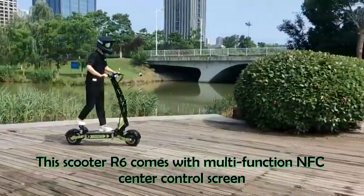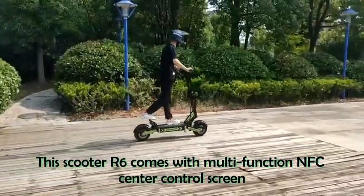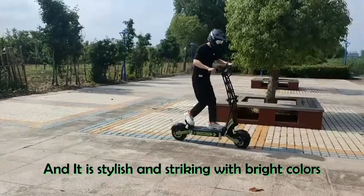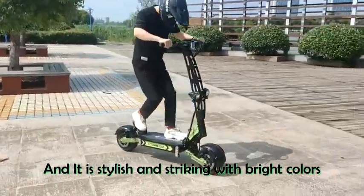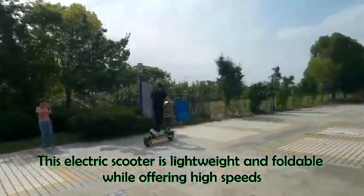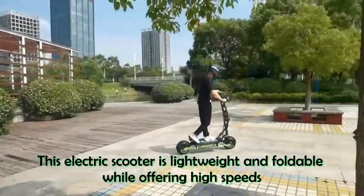This scooter R6 comes with a multifunction NFC center control screen, auxiliary wheel, auxiliary handle, and it is stylish and striking with bright colors. Best of all, this electric scooter is lightweight and foldable while offering high speeds.